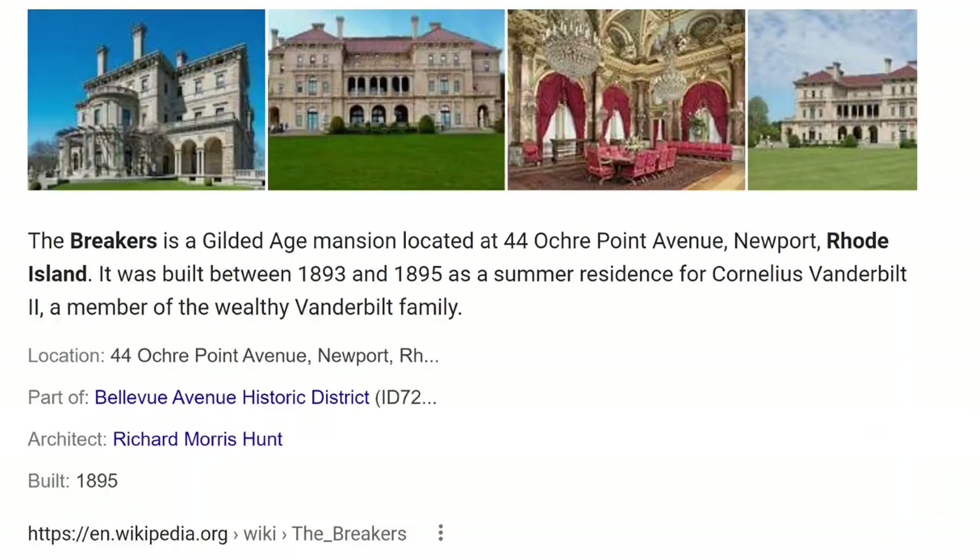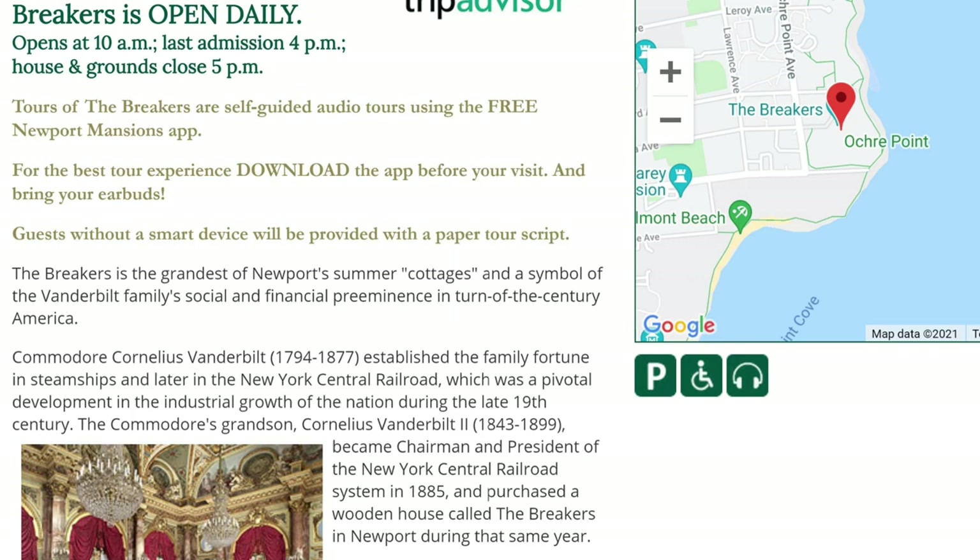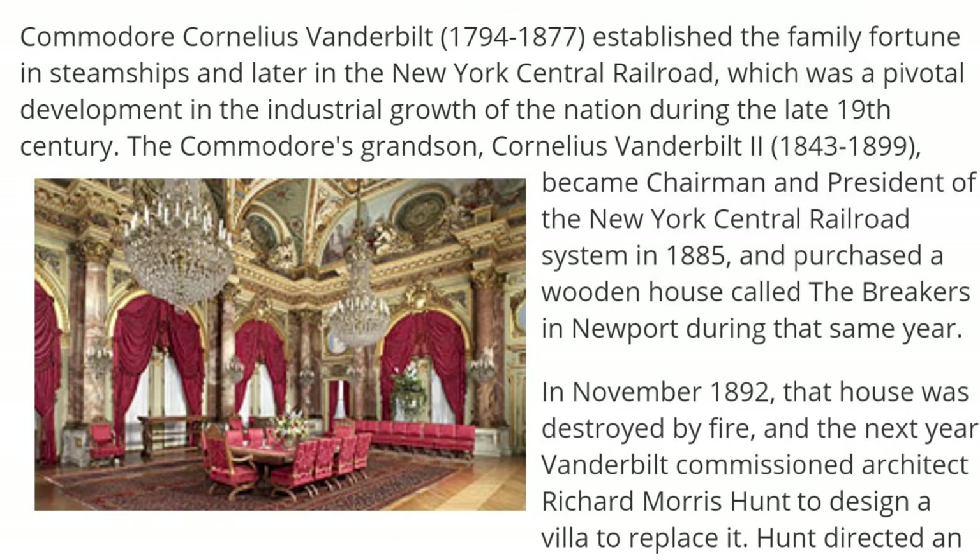Another thing people like to do in Newport is see the historic mansions. One popular mansion is the Breakers, a mansion built by the Vanderbilt family in 1893 for a cost of seven million dollars. Imagine how much seven million dollars was worth in 1893.